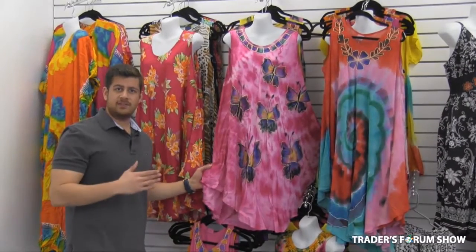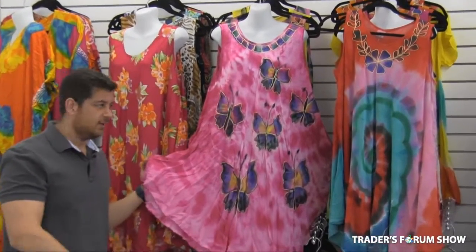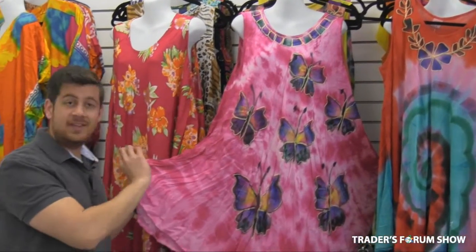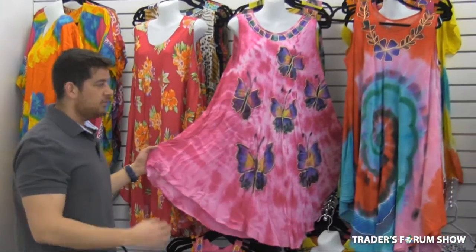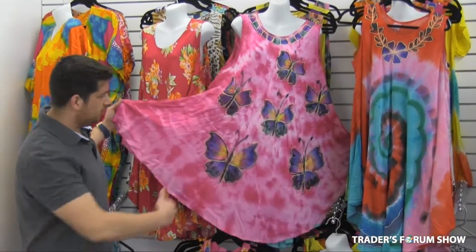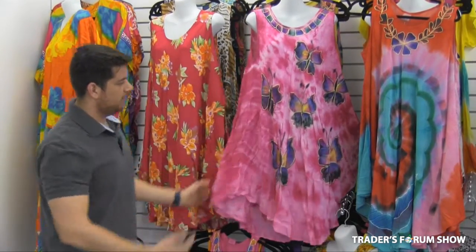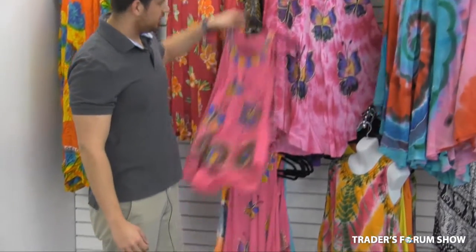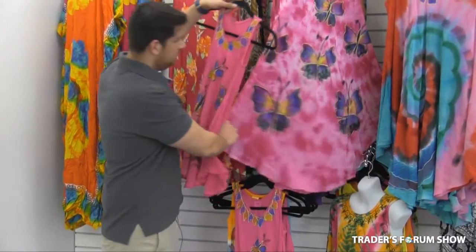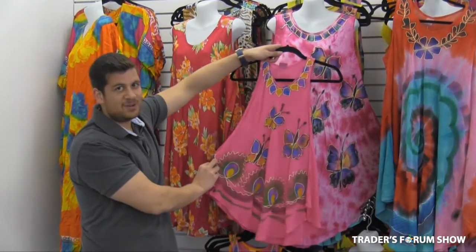One of our biggest sellers in the summertime is these umbrella dresses. We carry a large variety of clothing, but our main item is the umbrella dresses. We have 17 different designs, they're all one size. The beauty of it is it opens up like an umbrella — the larger you are, the more it opens; the smaller you are, the more wavy it is. We even have them for the kids, as you can see — butterflies and butterflies, matching. How cute is that?